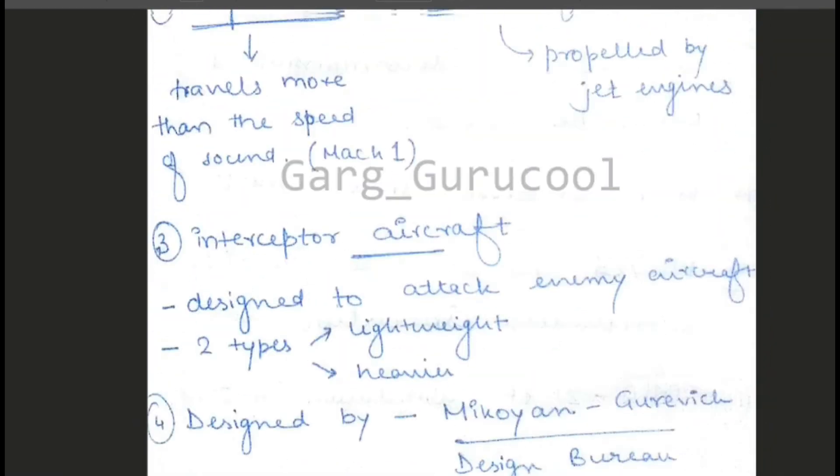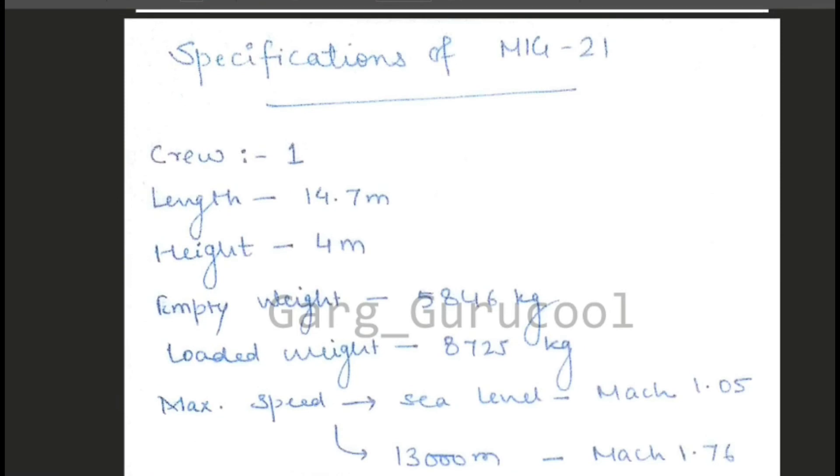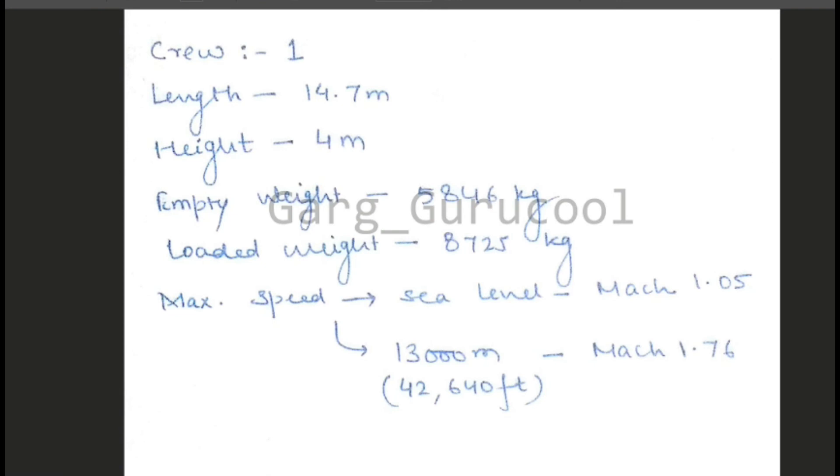So these are the 12 basic points about MiG-21. Now the specifications: the crew is one pilot, length is 14.7 meters, height is 4 meters, empty weight is 5,846 kg, loaded weight is 8,725 kg. Its maximum speed at sea level is Mach 1.05, and at 13,000 meters — approximately 42,640 feet — it reaches Mach 1.76.